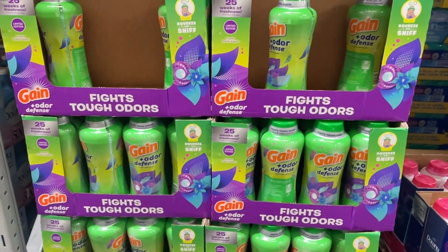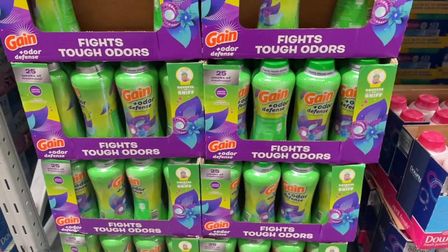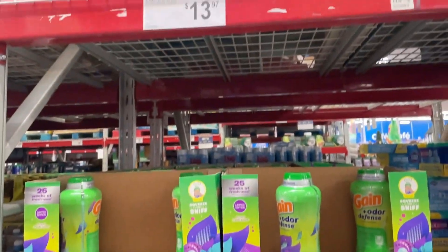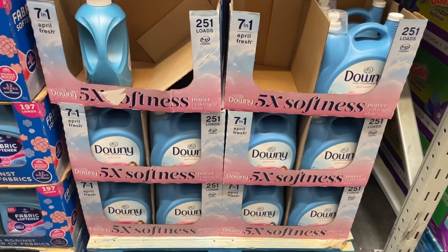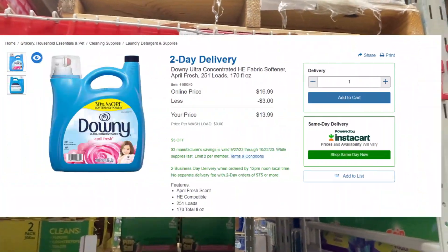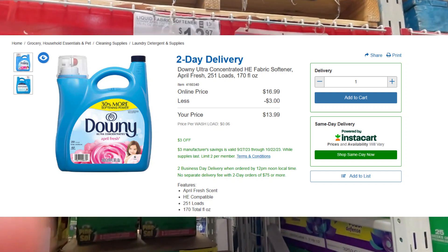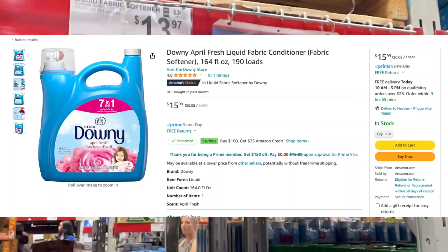If you're looking at 25 weeks worth of freshness from your laundry, this Gain Odor Defense is for you at $13.97. On Amazon you can only get 12 weeks of freshness for $12.32. To go along with that, you can get 251 loads of Downy for also $13.97. The same deal at Costco is $13.98 — a penny more — and on Amazon it's $15.99 for only 190 loads.